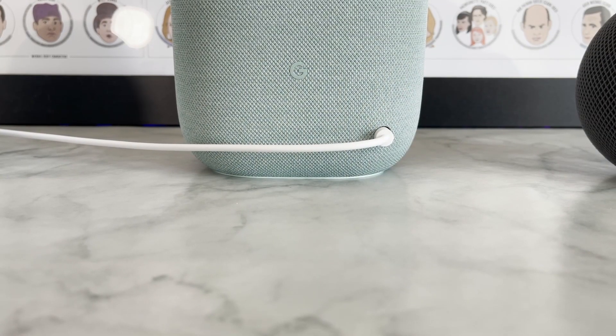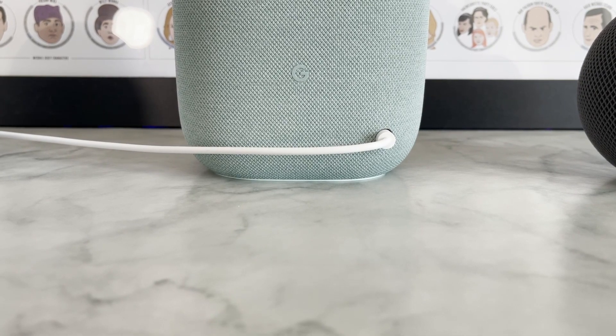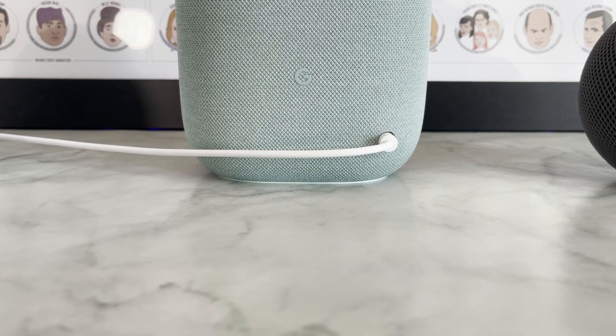On the back, you have simply the power option, and it uses a proprietary adapter. So you'll definitely want to make sure you have the adapter that comes in the box. Outside of that, there are no other ports or anything like that. So that is the Nest Audio.